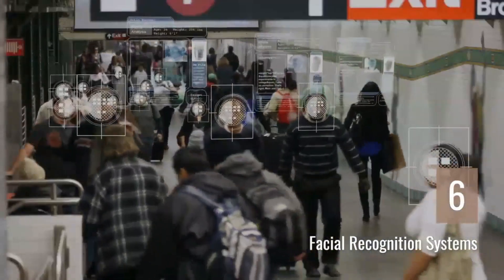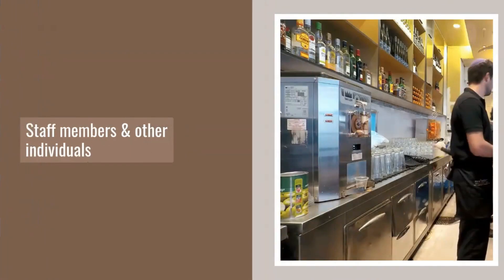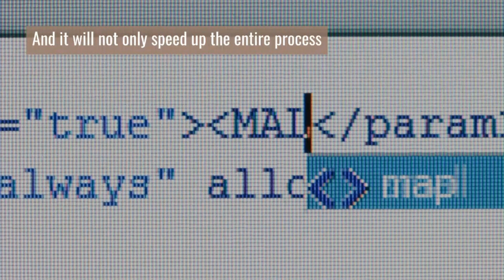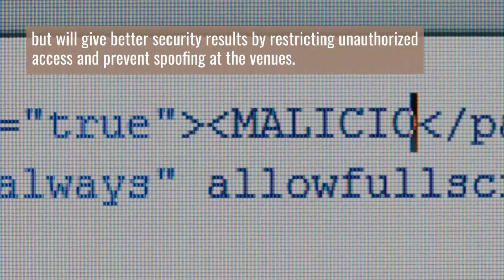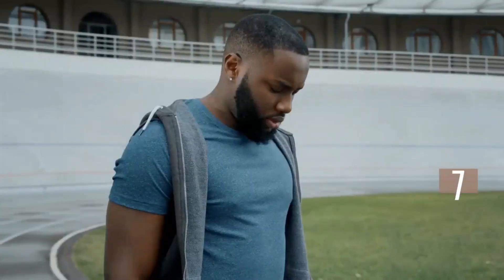Number six: Facial Recognition Systems. Where is this used? Security screening related tasks for athletes, staff members, and other individuals. It will not only speed up the entire process but also give better security results by restricting unauthorized access and preventing spoofing at the venues.